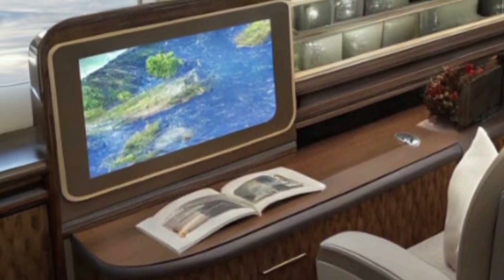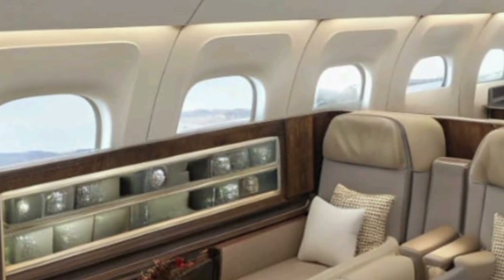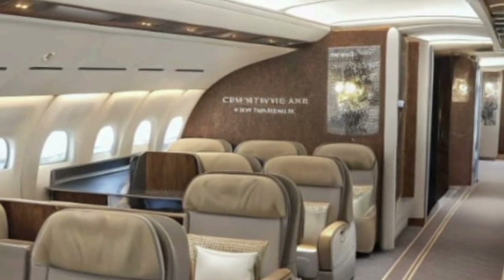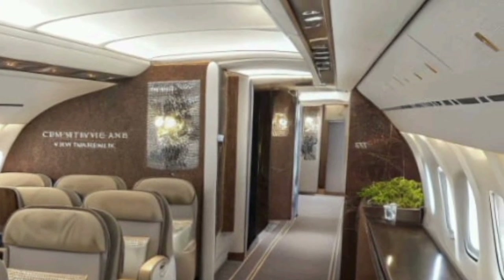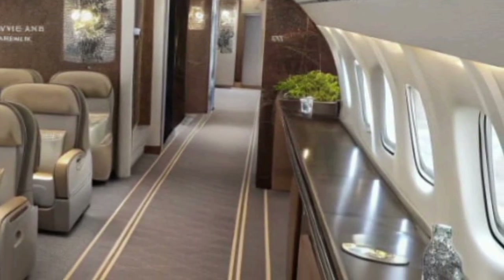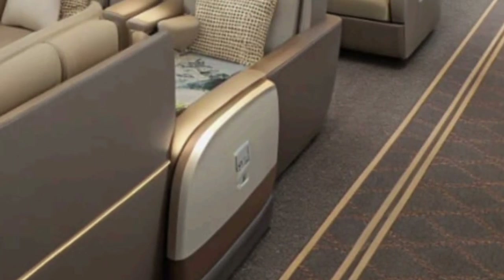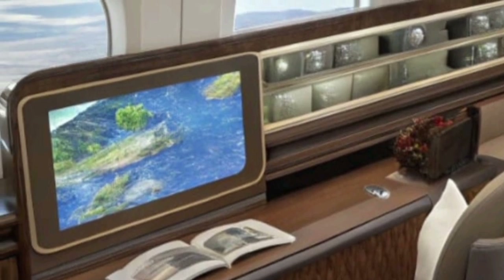Connectivity is faster and more reliable than ever on the A380 of 2026. With advanced satellite systems, Wi-Fi speeds rival those of home broadband, enabling seamless communication, work, and entertainment. Business travelers especially benefit from this, as they can stay connected to meetings or manage their work throughout the journey. The lower deck of the A380 now features modular compartments that can be reconfigured depending on airline needs, allowing greater flexibility for mixed passenger and cargo operations. This adaptability enhances profitability and ensures the A380 remains a versatile choice for global carriers.